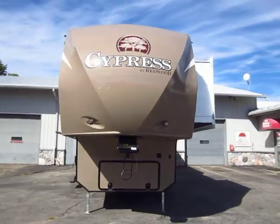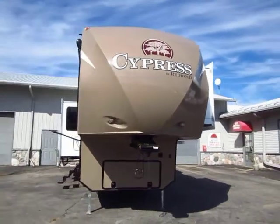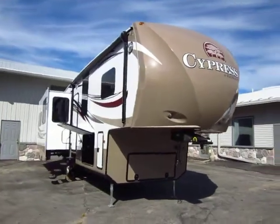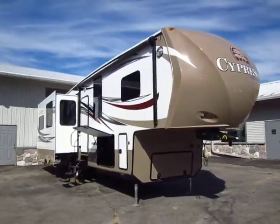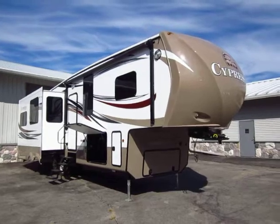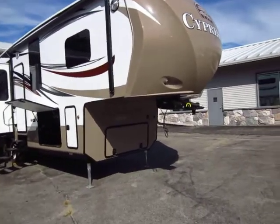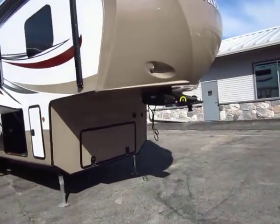When I first cracked open the literature on these, it says Redwood RVs — 'residential vehicles' — as a play on words from recreational vehicles. At first I was just kind of like, yeah, that's funny. But then I got to really looking at these things and I couldn't agree more with that description. It is spot on.